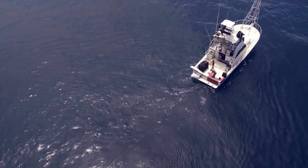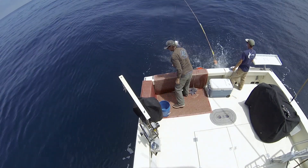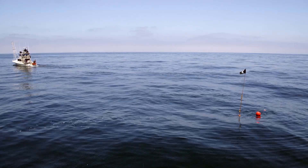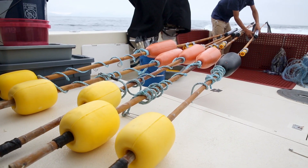We used that data to develop deep-set buoy gear. It fishes baited hooks down in excess of 300 meters. Deep-set buoy gear uses very traditional techniques — just simple buoys, monofilament, heavy weights and hooks.